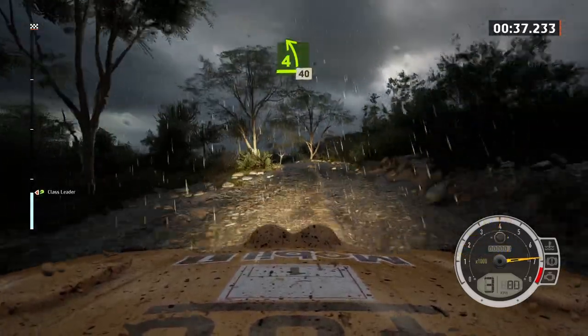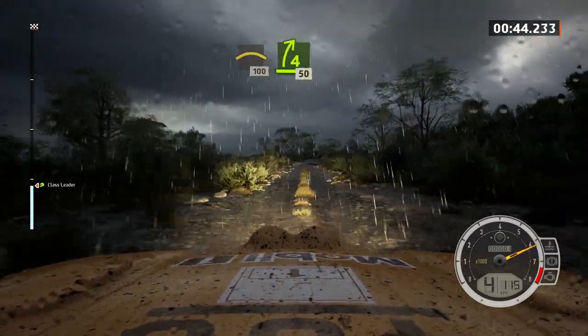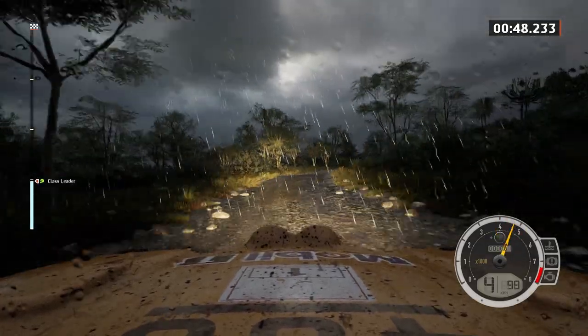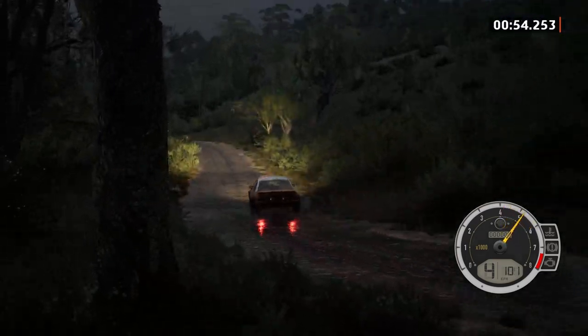It's super challenging to drive. Obviously because of the wet weather and the dirt, the second you step on the accelerator those rear wheels are spinning out. And I had quite a challenge with this one. As you can see, me feathering the throttle, trying to keep it in control.